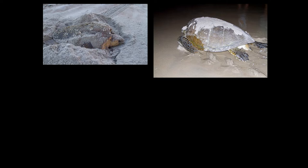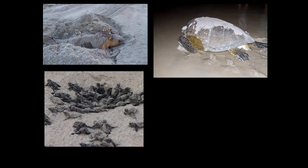Most nesting does happen in the dark of night. If you are very lucky, you might see a nest hatching. It usually happens at dark after the sand cools. This nest hatched at 7 in the evening.